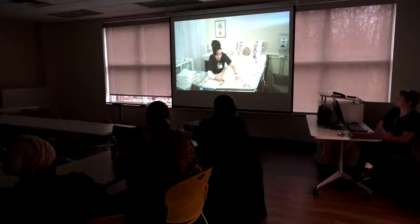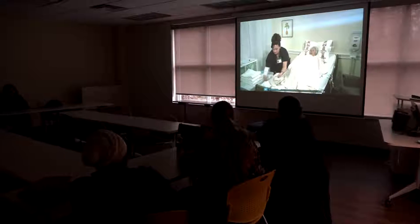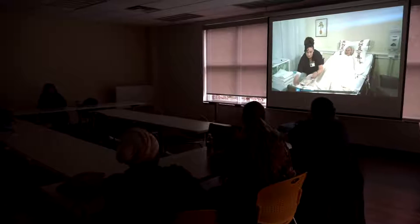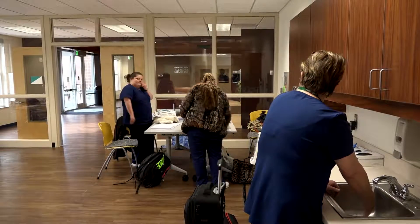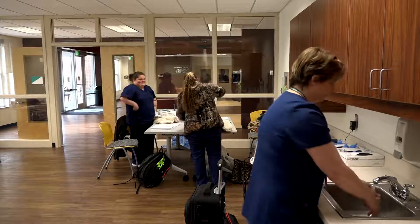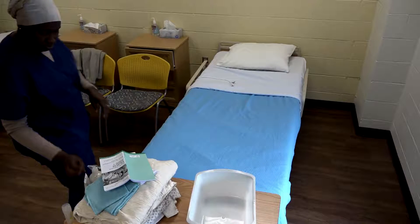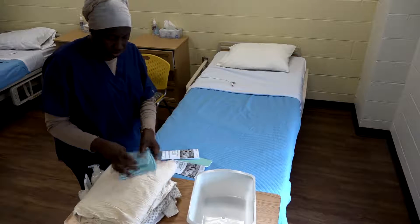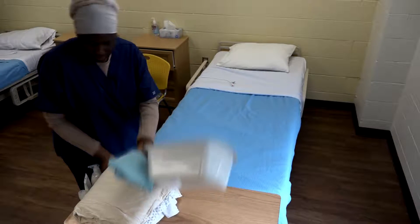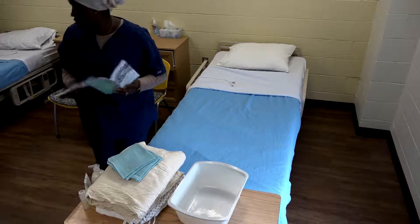Nurse aides are so important to our clients, our patients, residents — whatever you want to call them, depending on what area you're working in. They're oftentimes the first line for the patients. They see our clients and spend more time with them than we do, and certainly more time than the physicians do as well. They provide a lot of everyday basic care needs for the clients, and that's a great benefit for them.